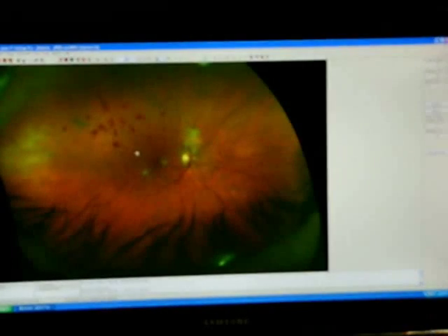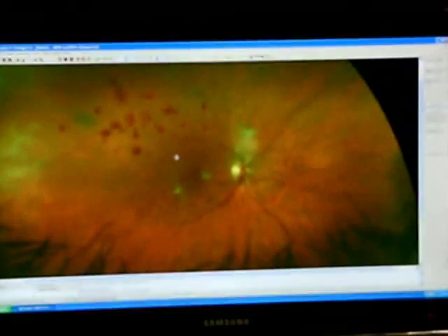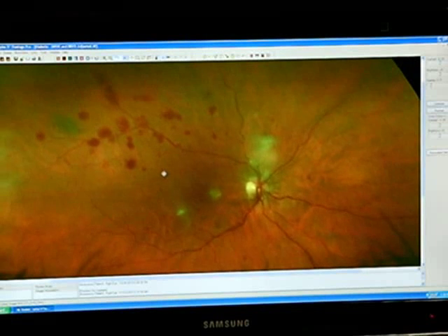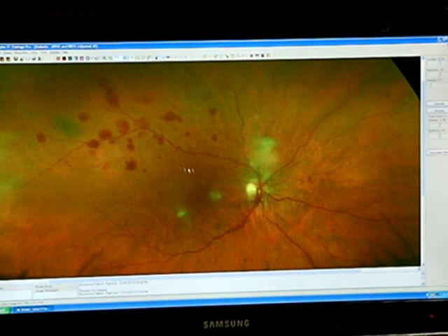Diabetes is probably one of the most devastating diseases for the eye, and virtually all diabetics with time will have what we call diabetic retinopathy. This picture demonstrates that problem — you can see all the hemorrhages and the serum leaking out, called exudates. This person has a significant amount of diabetic retinopathy, and they did not know they were diabetic.